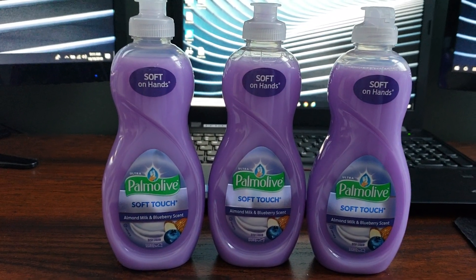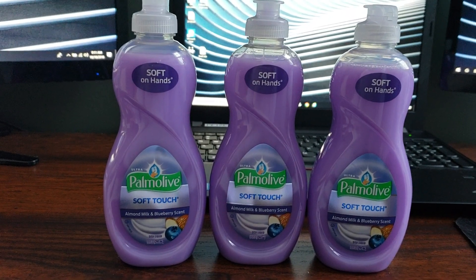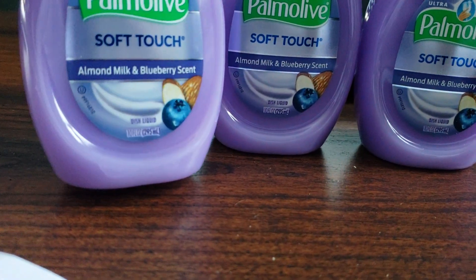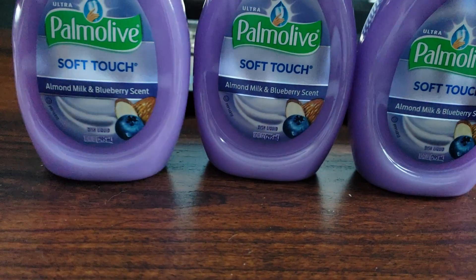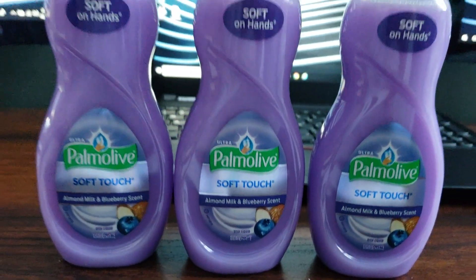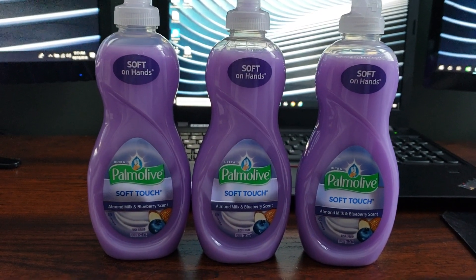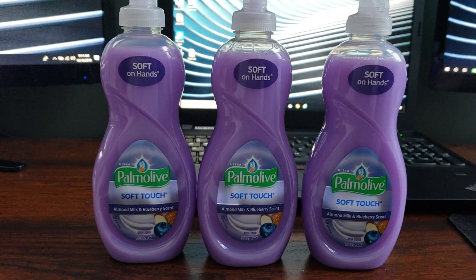And again, if you have manufactured coupons, definitely pair those up. Just check the fluid ounces because this one is the smaller one — it's only 10 ounces — and sometimes we don't get coupons on the smaller ones. But I was just running in so I did not use any coupons at all.